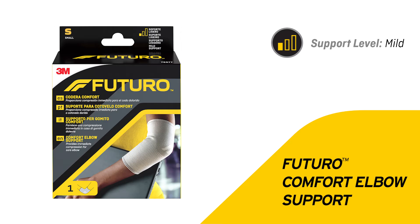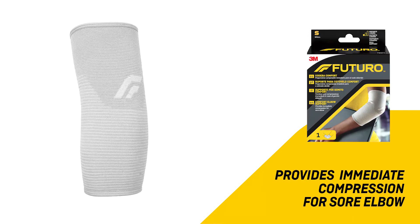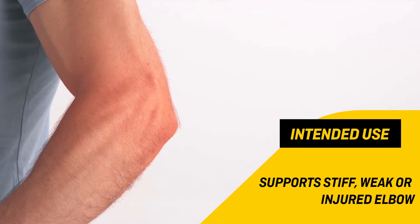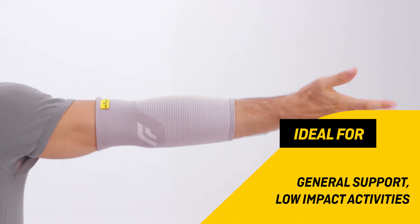Futuro comfort elbow support provides immediate compression for sore elbows, ideal for general support and low-impact activities.